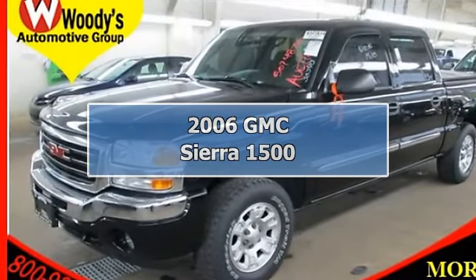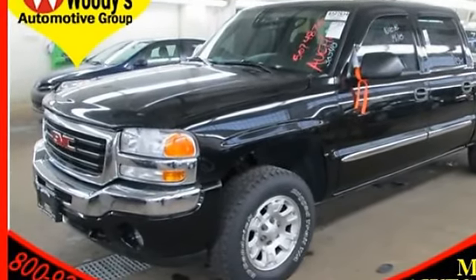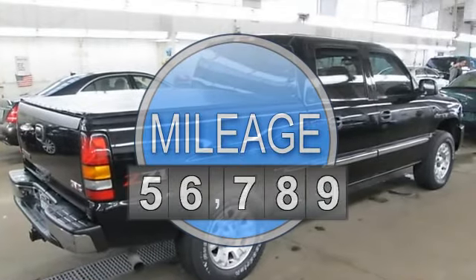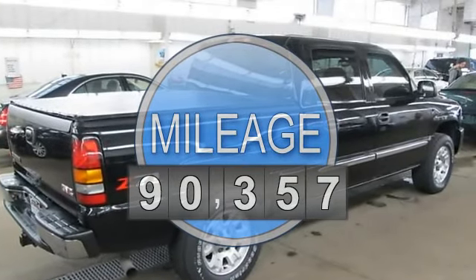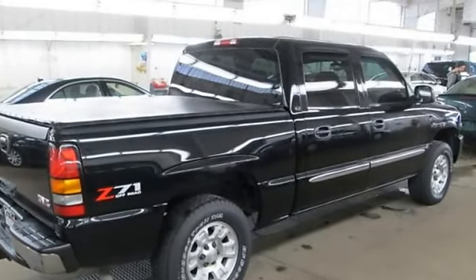2006 GMC Sierra 1500 Crew Cab Pickup. This vehicle features the following equipment: automatic transmission, gas ethanol flex fuel 5.8, 5.3L 325 horsepower engine, 4WD four-wheel drive, tow hooks.